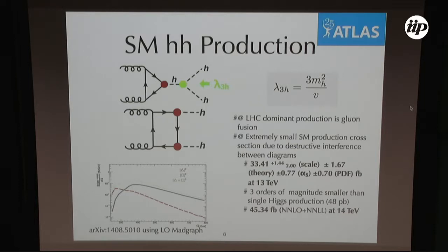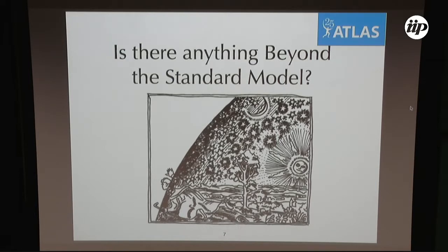This measurement is challenging. Due to destructive interference between diagrams — specifically the gluon-gluon fusion triangle and box diagrams, which are the main production mechanisms at the LHC — the production cross-section is extremely small: around 33 femtobarns at 13 TeV, and approximately 40–45 femtobarns at 14 TeV for HL-LHC. This makes di-Higgs production very difficult to observe within the Standard Model.